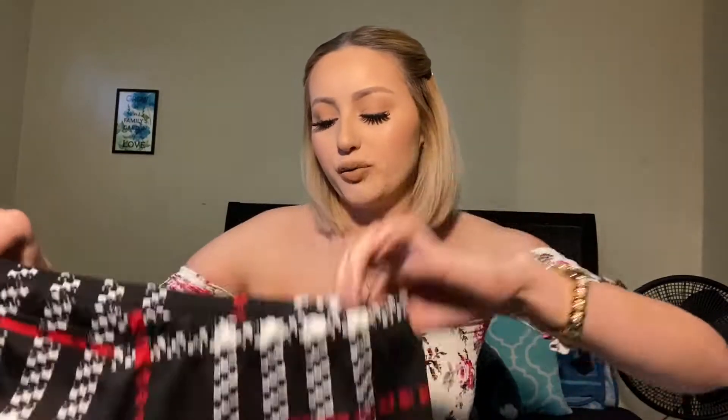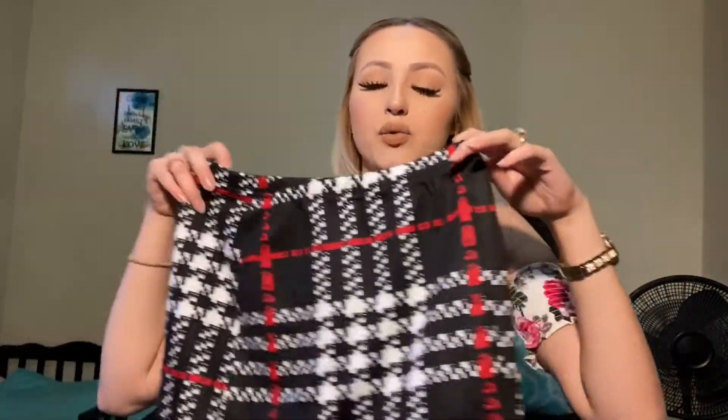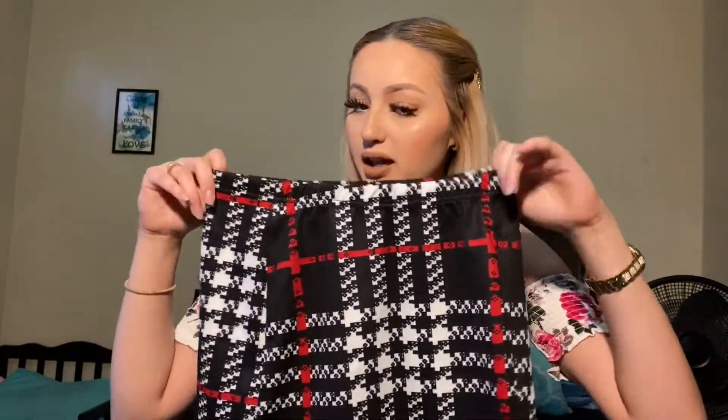The next item I got is a skirt in the same print as that jacket. It's not a set, but it is the same print and you could wear them together or separately. This is the skirt — it has a little slit right here. This one runs a little big because it is stretchy, so I'm a size medium in skirts but I only had to order this one in a size small and it fit fine.